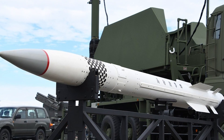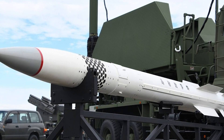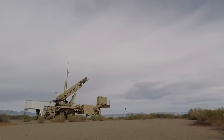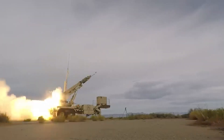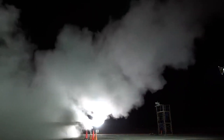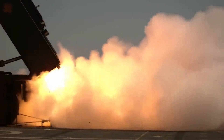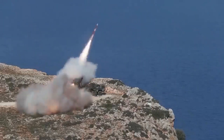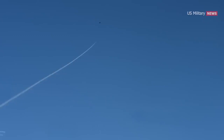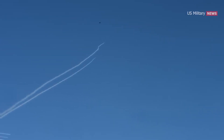PAC-3, Patriot Advanced Capability 3. The PAC-3 missile is an evolution of the Patriot system and is designed to engage ballistic missiles with higher effectiveness. It features a guided flight control system and can track and engage targets near the ground. The PAC-3 missile has a range of approximately 20 kilometers, can engage targets at heights up to 15 kilometers, is approximately 5.2 meters long, and weighs around 316 kilograms.